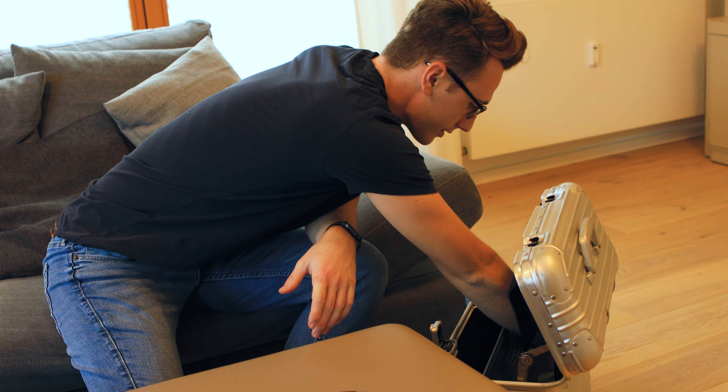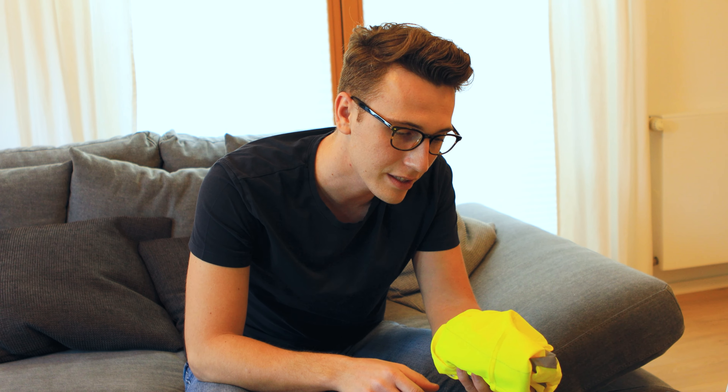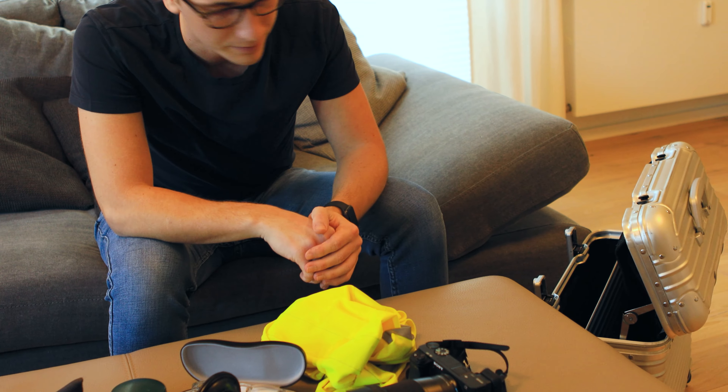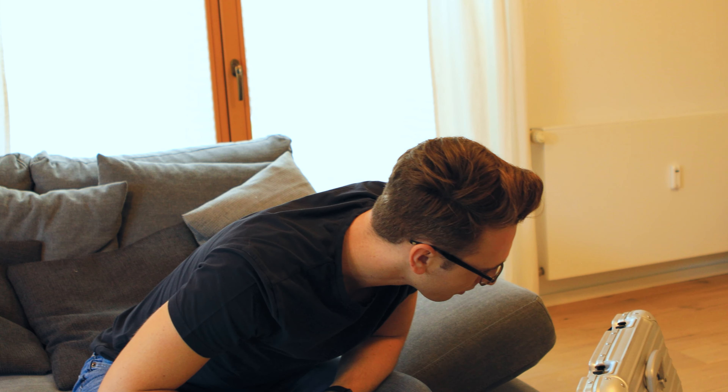One more thing we always need is the safety high-visibility vest, which I always keep in the pilot case. And there's also a charger for my phone — three meters long — because you never know where you're going to end up.